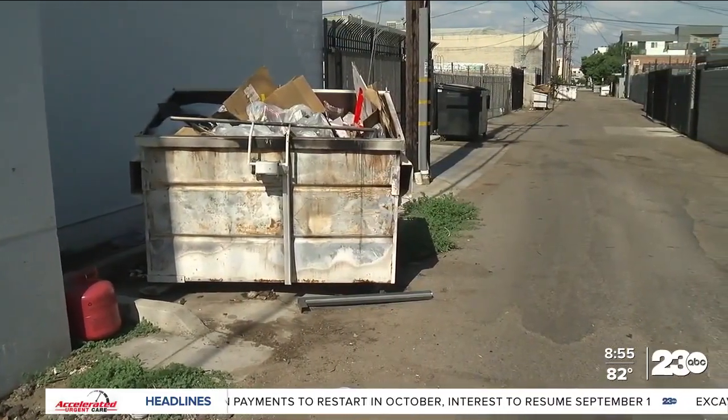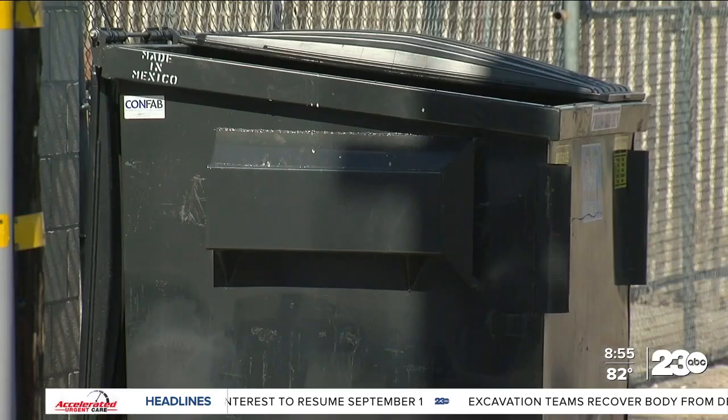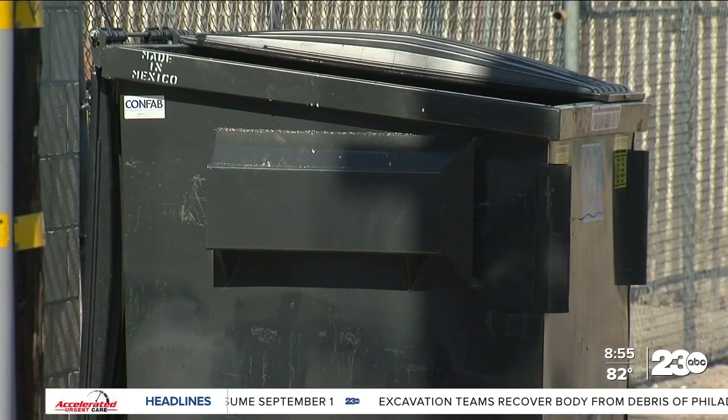Gravity releases the lock when the dumpster is being tipped over during trash service. It's also designed to be used with a padlock so that business owners are still able to get access when needed.